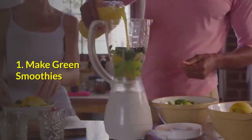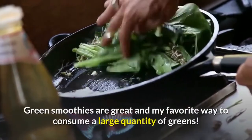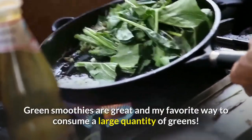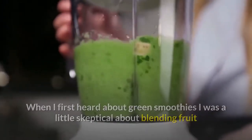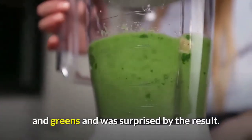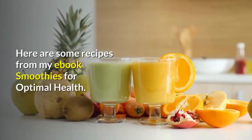Number 1: Make Green Smoothies. Green smoothies are great and my favorite way to consume a large quantity of greens. When I first heard about green smoothies I was a little skeptical about blending fruit and greens, but was surprised by the result. Here are some recipes from my e-book, Smoothies for Optimal Health.